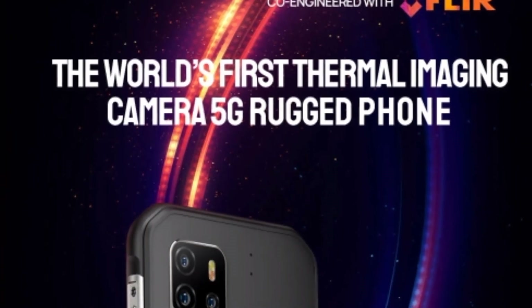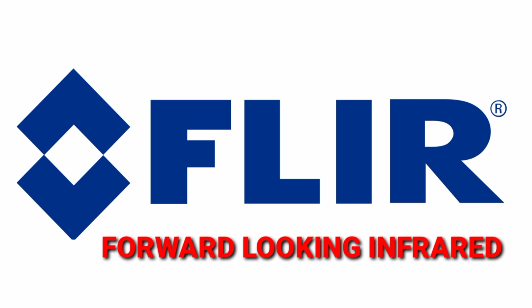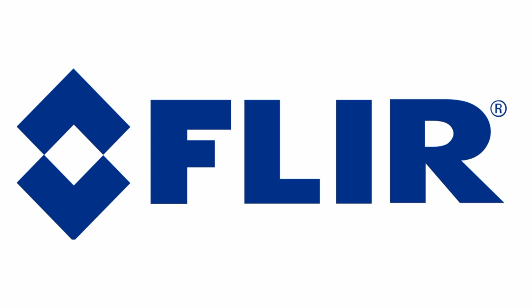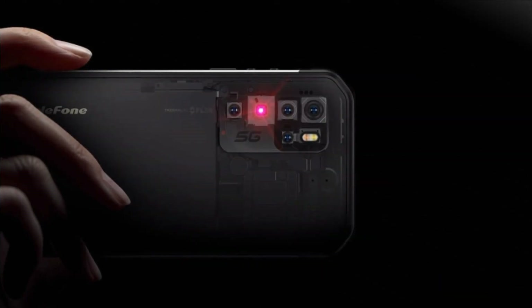This device is said to be co-engineered with FLIR, which stands for forward-looking infrared. They are the world's leading designer, manufacturer, and marketer of thermal imaging infrared cameras, specializing in everything from handheld thermal cameras to thermographic cameras. Their technology is implemented on this device.